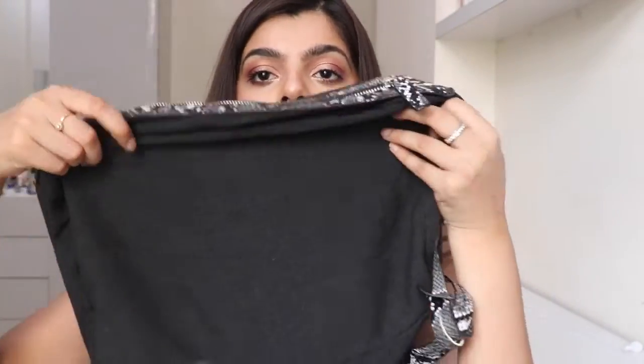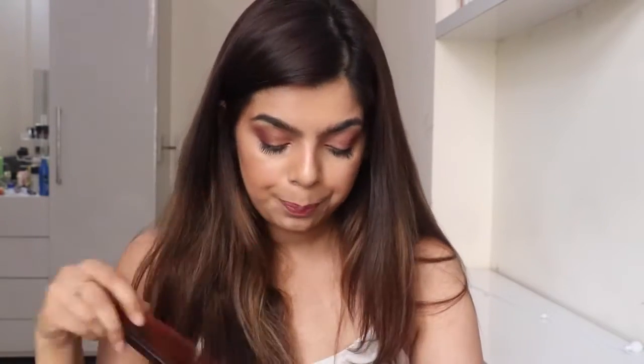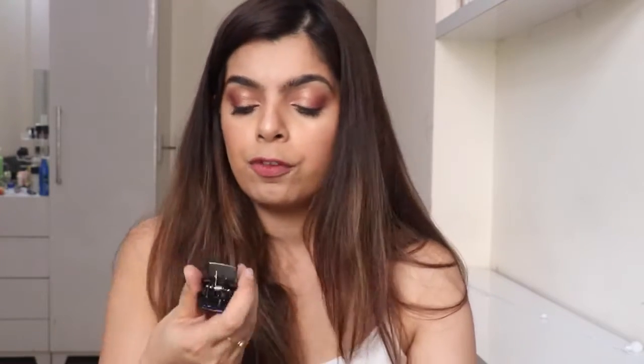Then I have my earphones — obviously, because you cannot survive college without them. While you're traveling, in a boring lecture, or just sitting around waiting for your friends, you always need your earphones. In this bag there's a pretty big pouch attached that came with the tote bag so you can keep some private things inside.